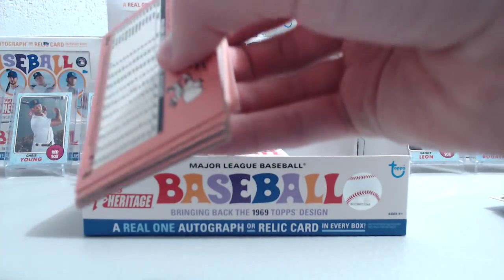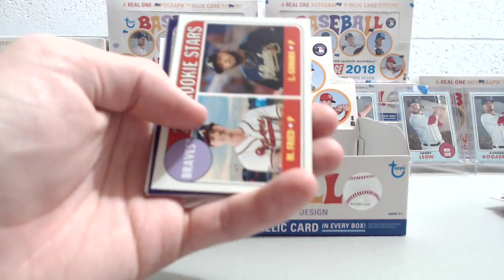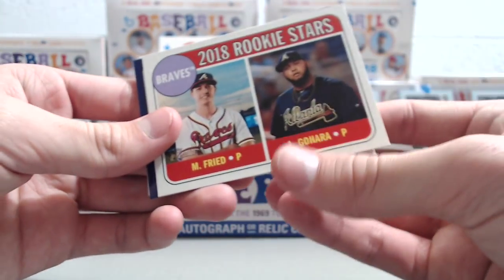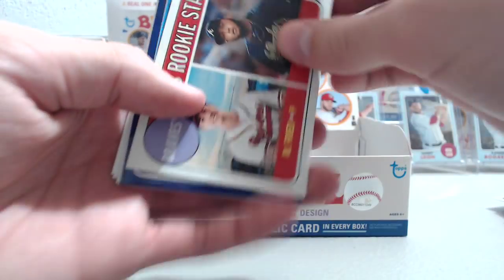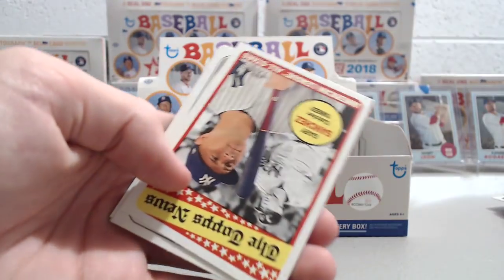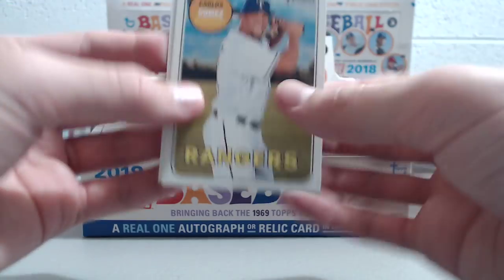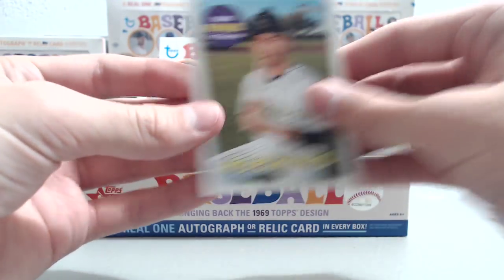Next pack: Mike Trout, Ryan Zimmerman, Adam Eaton, rookie stars Max Fried and Gohara — not sure what his first name is. Jake Lamb purple. Gary Sanchez, Freddie Freeman, Carlos Gomez, and Mark Reynolds.